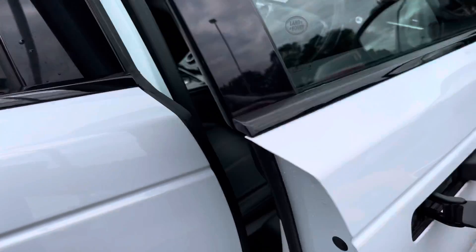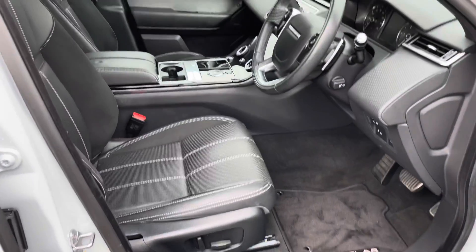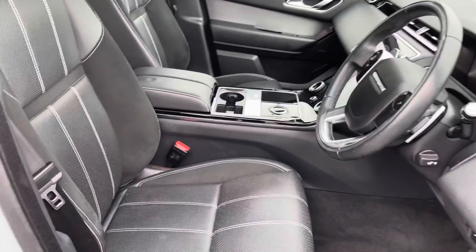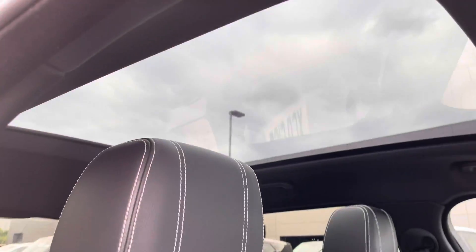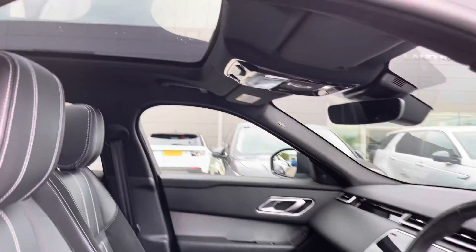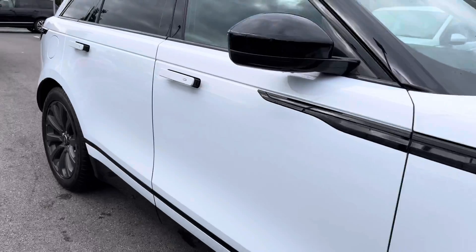Going into the driver's side, you have dynamic tread plates, a lovely leather steering wheel, and part leather, part suede seats. A fixed panoramic roof allowing a lot more light into the car. This vehicle has done 9,036 miles.